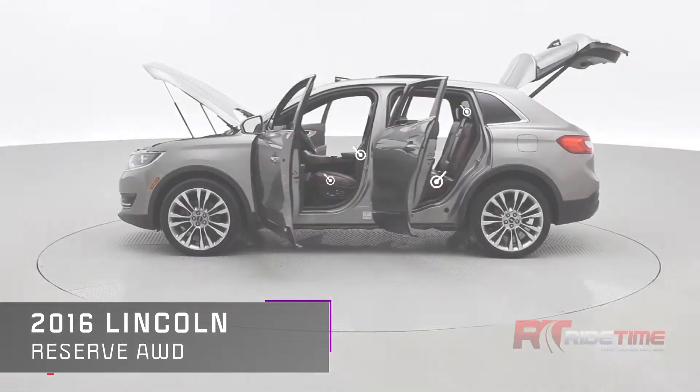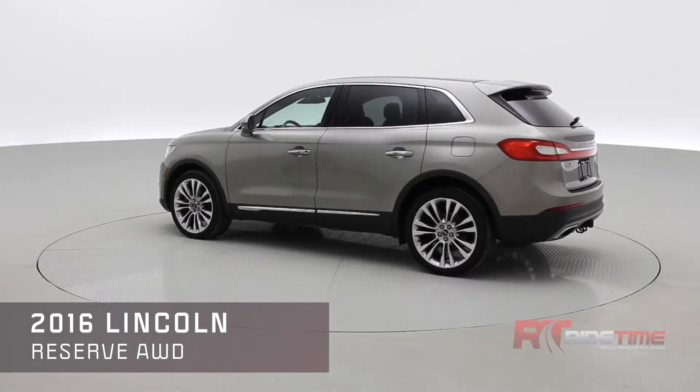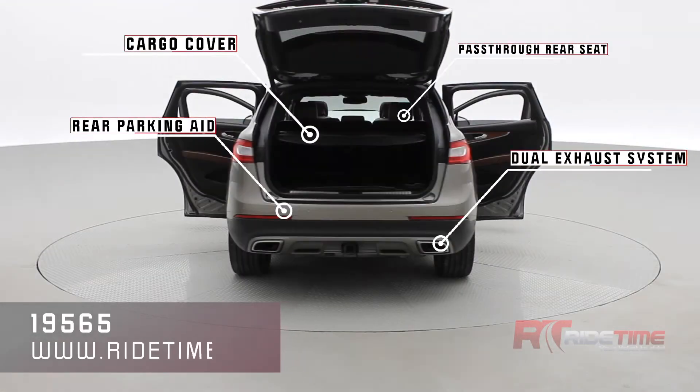You have the rare terracotta leather interior. It is fully loaded, including massage front seats, heated front and back seats, and cooled front seats. Let's take a look at the back here — dual exhaust system, rear parking aid, a cargo cover, and pass-through rear seating.